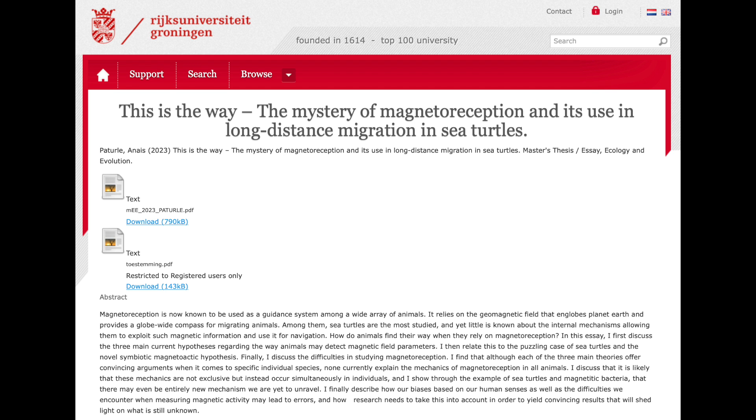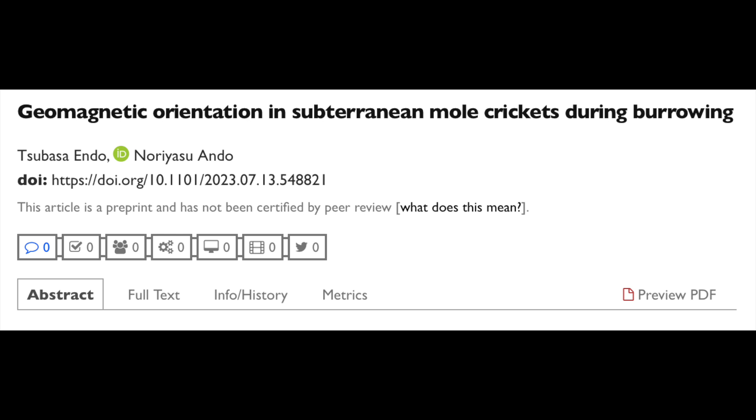Two great magnetoreception articles here. The first elucidates the importance of the magnetic field for turtle navigation, including a potentially never-before-uncovered mechanism of magnetic sense in the creatures. The other adds burrowing crickets to the list of magnetically navigating creatures. The more they discover, the more clear it is why the ongoing magnetic shift of Earth is going to mess with the entire food chain.